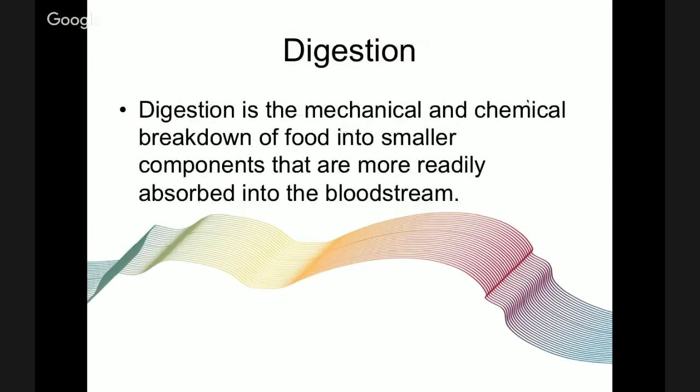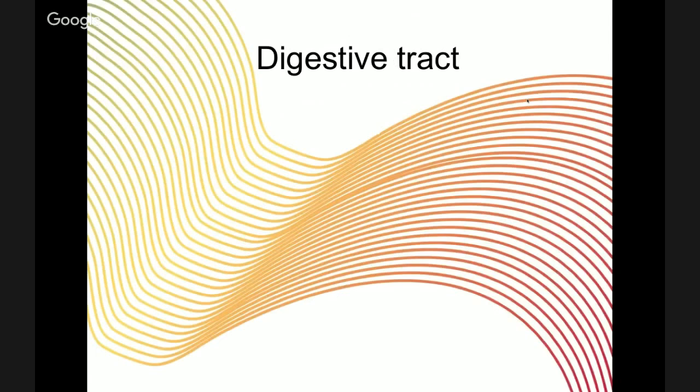So what is digestion? It's the mechanical and chemical breakdown of food into smaller components that are more readily absorbed into the bloodstream.